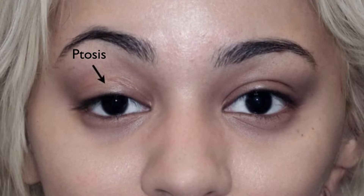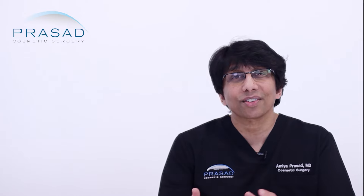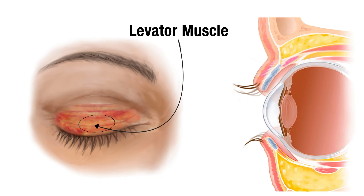The term eyelid ptosis is used to describe a lower than normal position of the upper eyelid, which results in a noticeable difference between both eyes, or if both eyes are affected, makes you look like you're tired or sleepy. An eyelid that is low can also be referred to as a lazy eye.